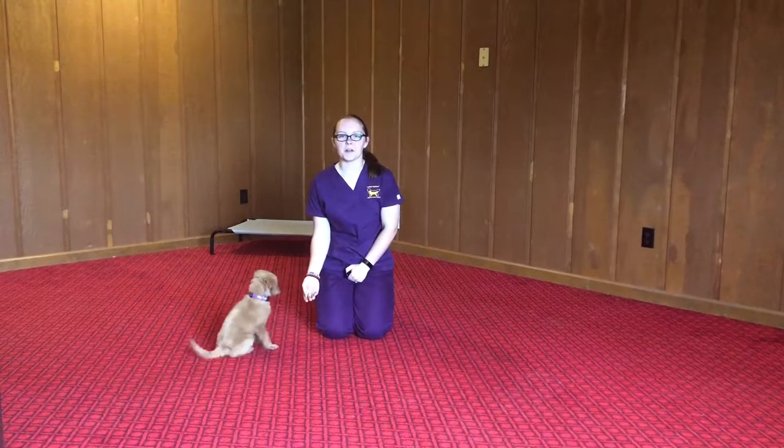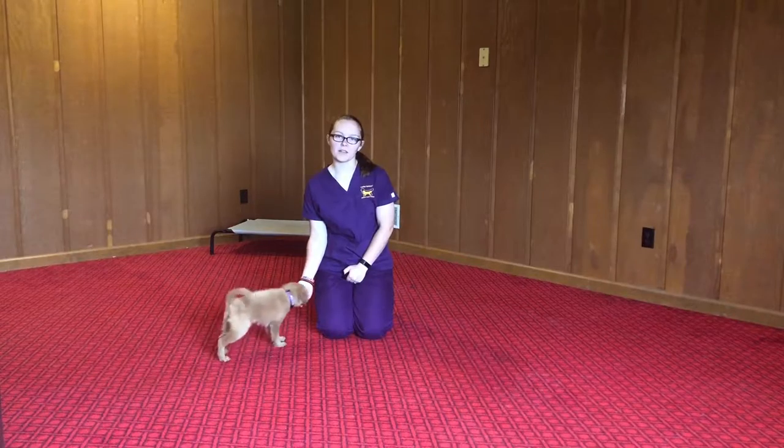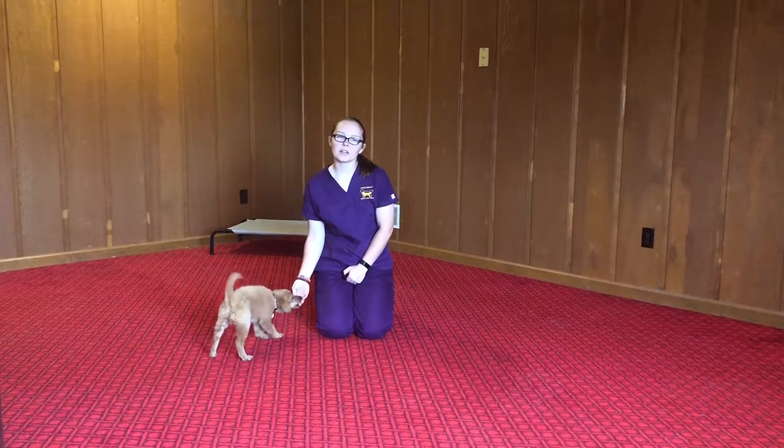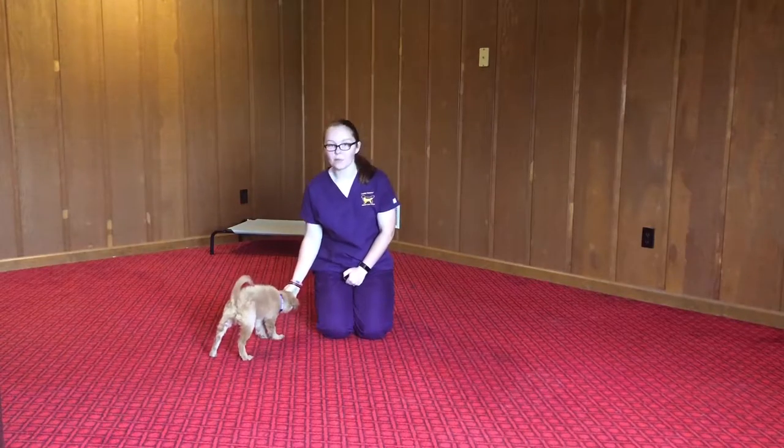Hello, my name is Courtney Griffith and I'm an off-site trainer with GoldenQuest. Today I am here with Molly OS5. She's an 11 week old comfort retriever and she's been in training with me for two weeks and we're going to show you what we've been working on.